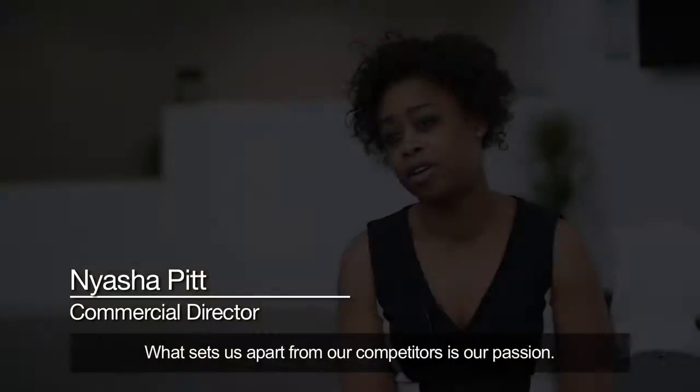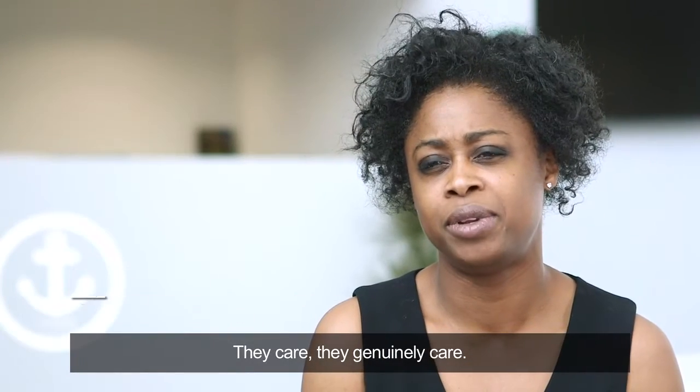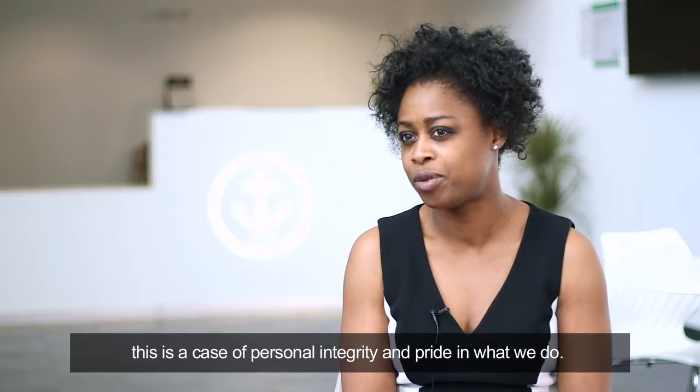What sets us apart from our competitors is our passion. They care — they genuinely care. They want to be accurate. This isn't a case of a day job; this is a case of personal integrity and pride in what we do.